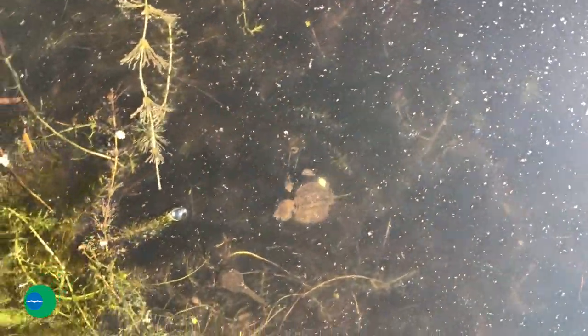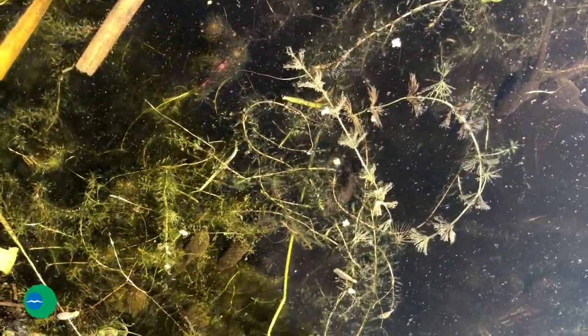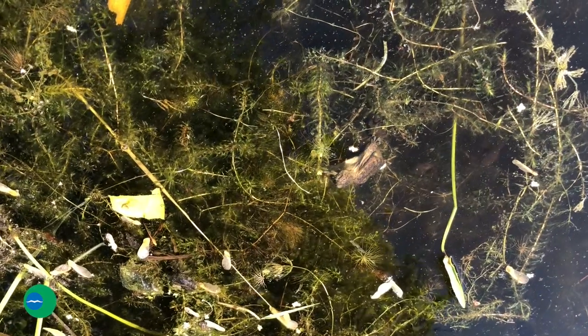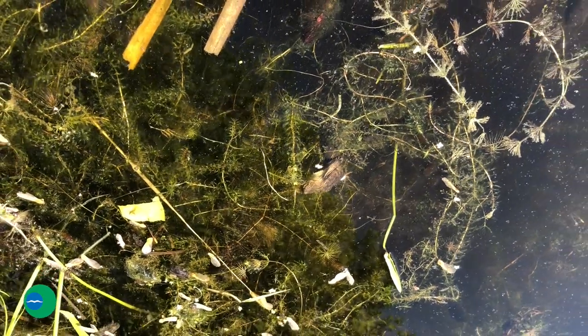Snapping turtles are omnivores, eating both plant and animal material in the pond. They're typically on the bottom of the pond, waiting for the chance to strike — their necks extend really far out of their shell and they do that classic snapping motion to capture small aquatic insects. As they get larger, they'll go after things like tadpoles and small fish, but they'll also be feeding on plant material as well.